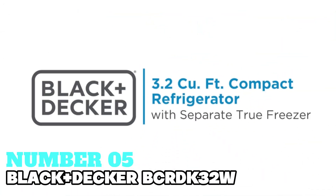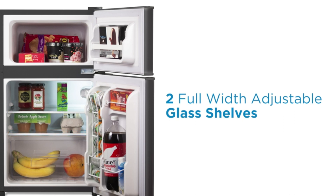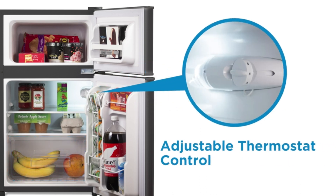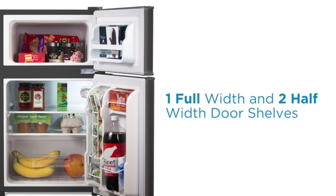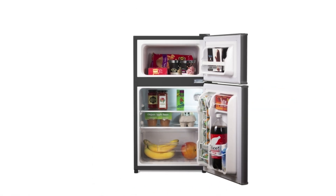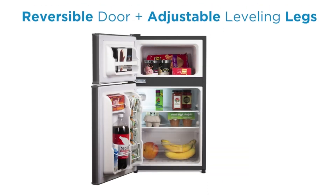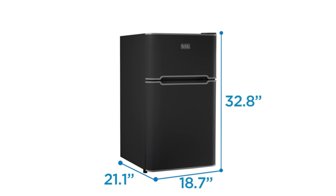Number 5: Black+Decker BCRDK32W — my top pick for best reliable mini-fridge. This compact refrigerator by a well-known brand offers 3.1 cubic feet capacity with a separate 0.9 cubic feet freezer, suitable for storing various food items and beverages. Its internal freezer configuration and white color make it a sleek addition to any space. The manual defrost system and freestanding installation type add to its convenience. With two doors for easy access, this fridge includes adjustable temperature control, a reversible door, leveling legs, and ultra-quiet operation at 42.5 decibels, making it ideal for offices and dorm rooms.